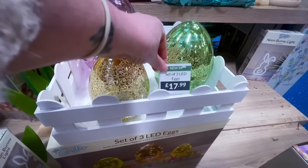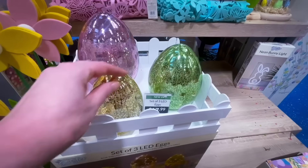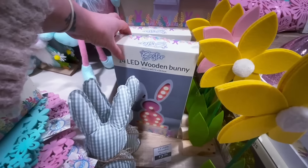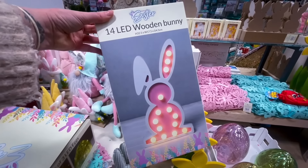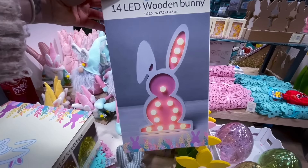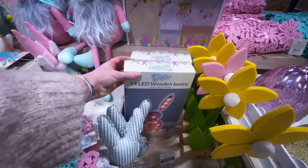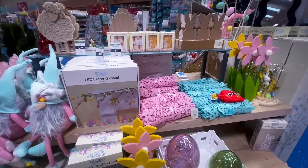The pack of three LED Easter lights were absolutely beautiful — only £17.99, which I didn't think was too bad. They light up and come in a really nice tray, though I didn't see that tray while I was in the Range today. There was also a little LED wooden bunny for £7.99.